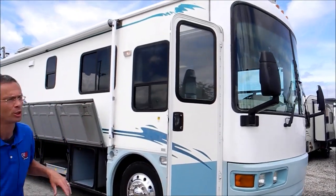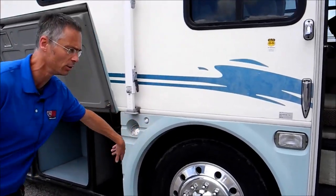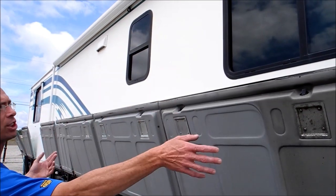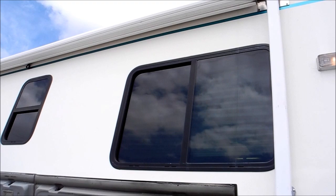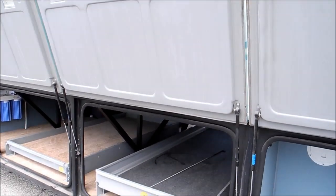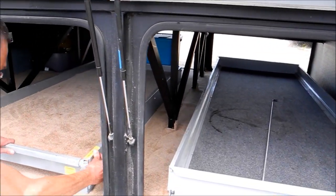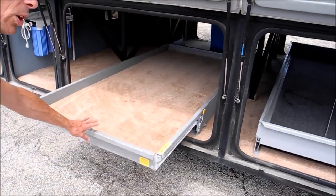Probably the biggest issue with this Islander — and it's really not an issue — is just that the paint is faded, the lower paint. But the sidewall looks good, super strong and solid. The awning we've had out and it looks beautiful, it's in great shape. It's got the metal wrap and it's a canvas awning. In here you've got these big giant slide-out trays, two of them — all kinds of cool options.